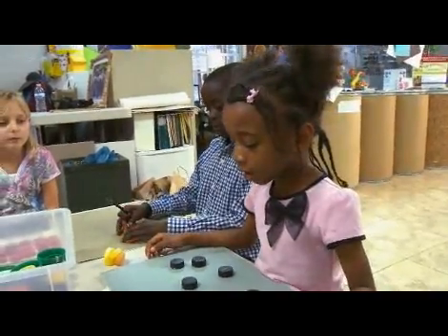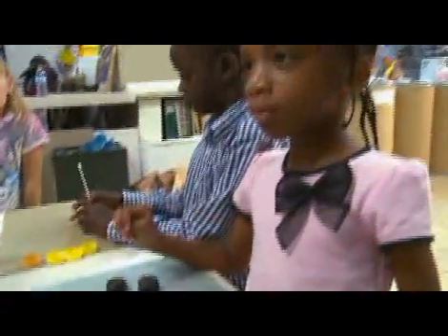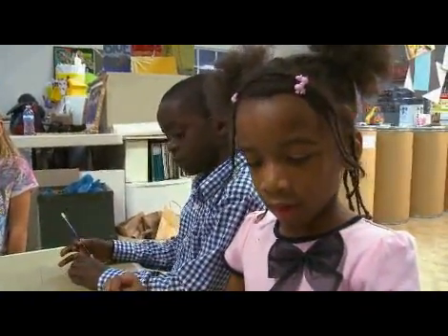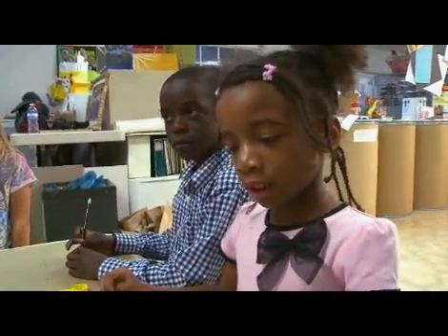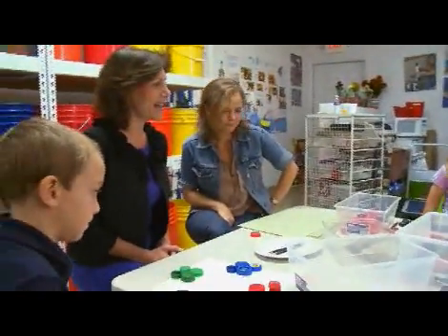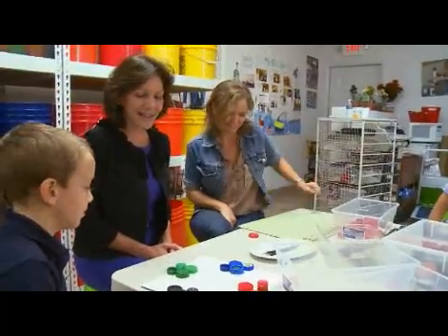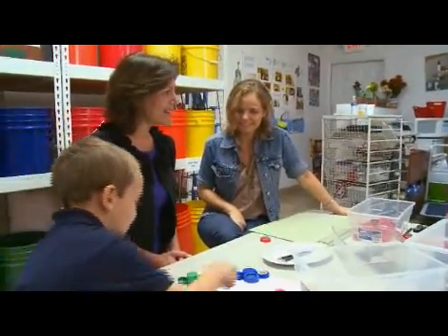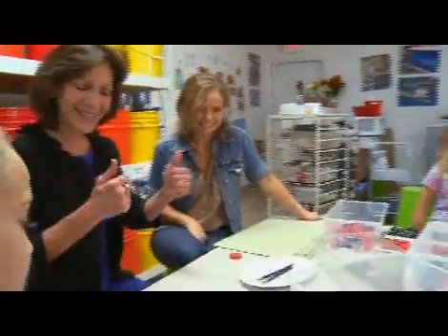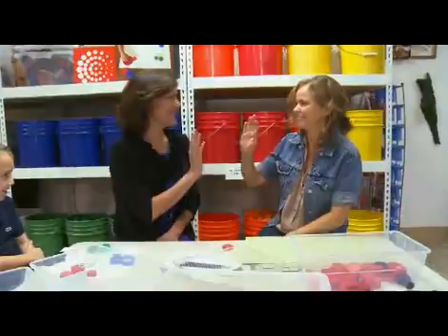And how do you play your game? My game is about checkers. And how many people can play your game? Two. And what age groups play your game? Five and six and up. Very good. I love how you use recyclable materials to make games. Did you enjoy the activity? Yes. Would you like to take it home and play with your friends? Yes. Great. Good job. Give me five. Excellent. So much fun.